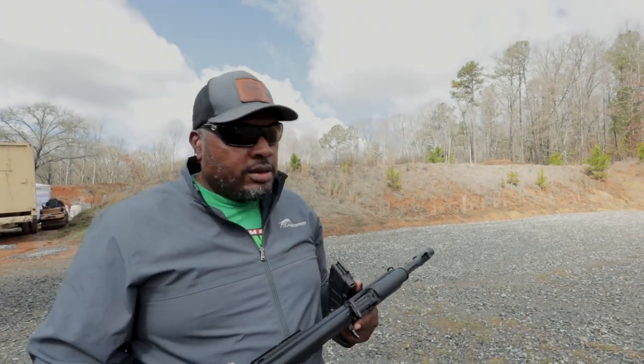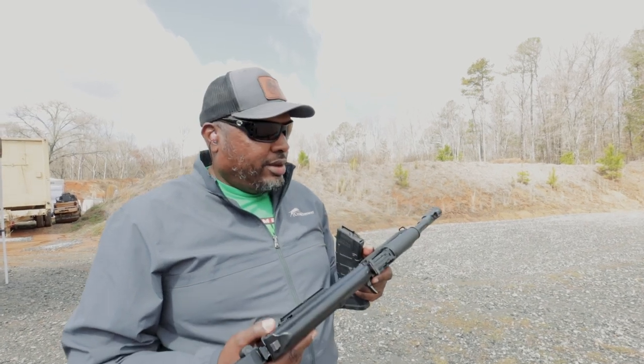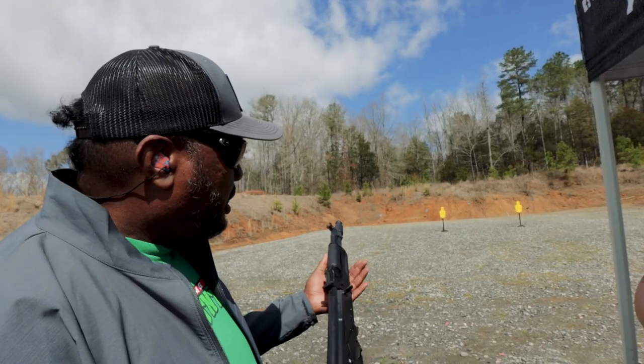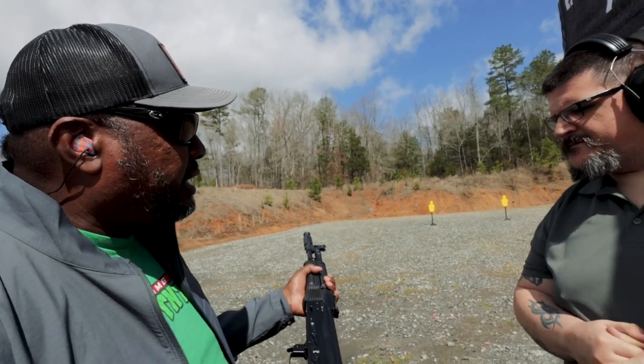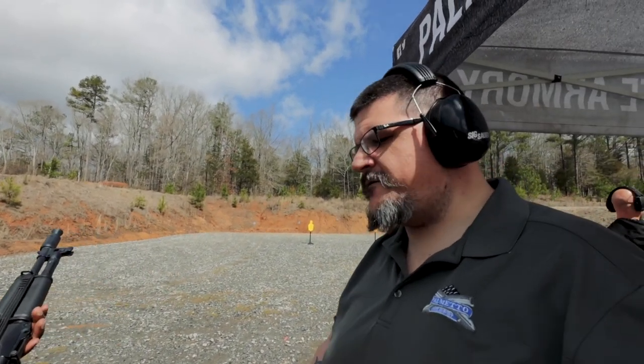Okay, that sounded awesome. You know, 5.45 — that's my favorite round. It's all the things it should be. Is this available for sale already? Yes, it is. They're going fast. The 5.45 is becoming very popular. People are starting to realize what a better option it is than the 7.62x39. It's really soft shooting — much softer recoil. Ammo might be getting a little bit harder to find, but it's a great round.